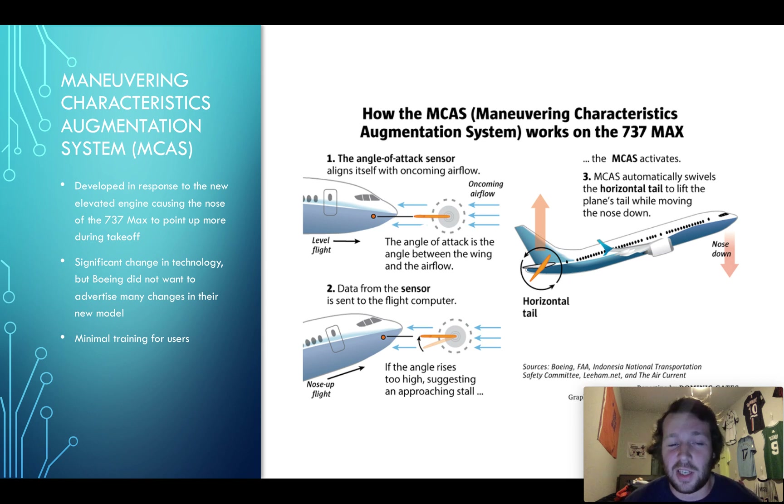This is obviously a big change in technology, but Boeing, wanting this to be a seamless upgrade just like the new Airbus A320neo was, decided to not mention this system very much and not really introduce a lot of training or publication on it. They wanted to say, hey, we just added a new engine — the same upgrade, that's it.